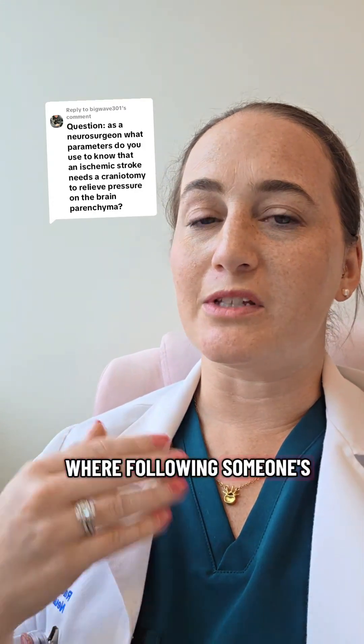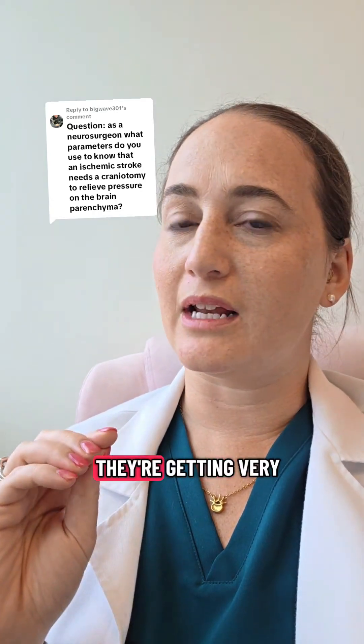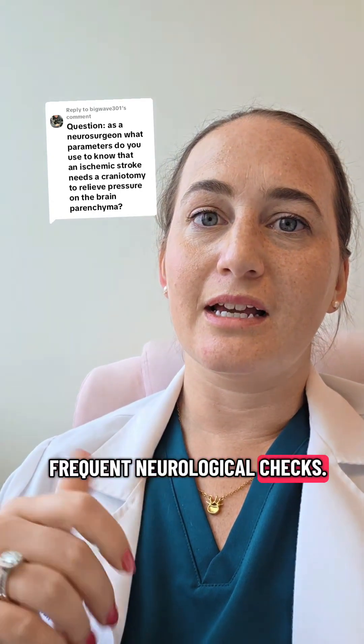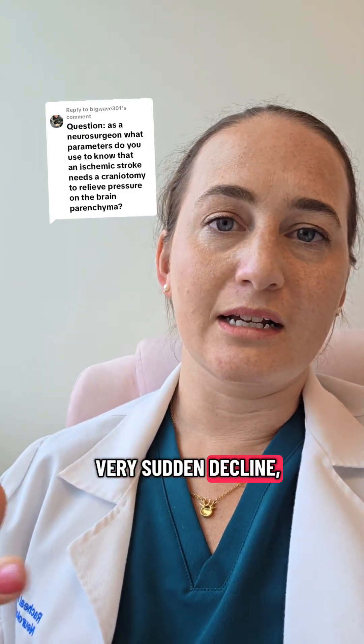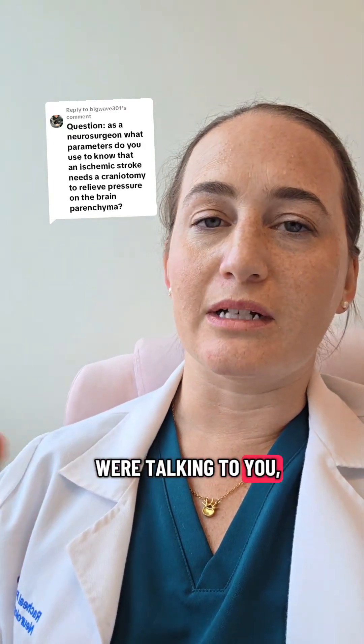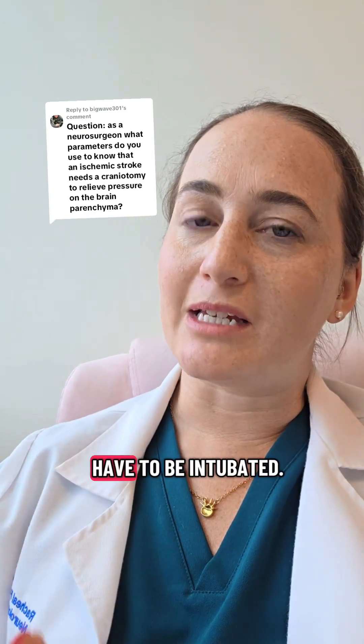This is where following someone's physical exam closely becomes really important. These patients are in the ICU, and they're getting very frequent neurological checks. If someone's neurological exam has a very sudden decline — such as they were talking to you and now they're no longer conversant, or they were protecting their airway and now they have to be intubated —